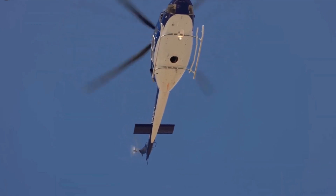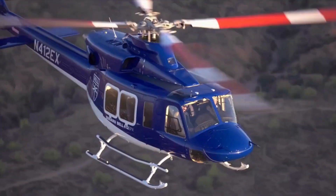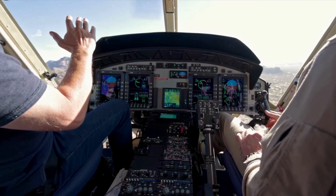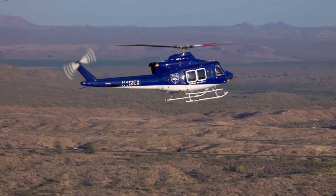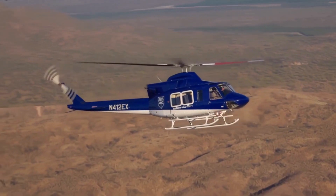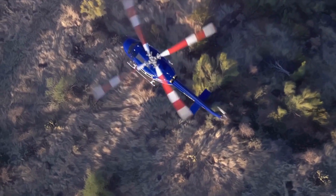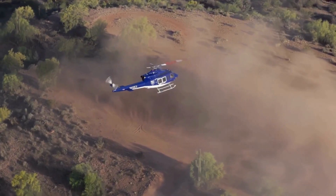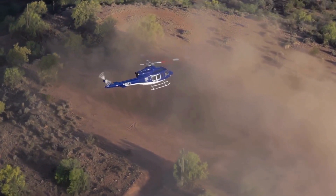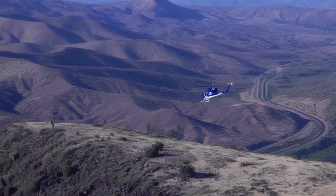It has a maximum cruise speed of 122 knots and a range of 356 nautical miles. During ascent, the 412EP achieves a rate of climb of 1,780 feet per minute, and its service ceiling is 16,300 feet. The helicopter's hovering ground effect ceiling is 10,200 feet on a standard day at its maximum gross weight of 5,398 kilograms.